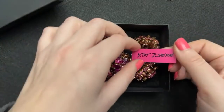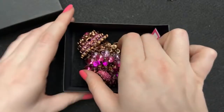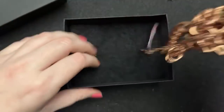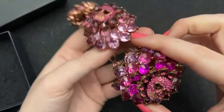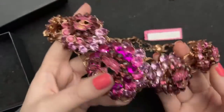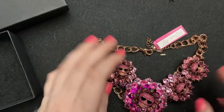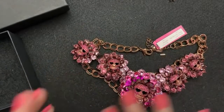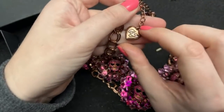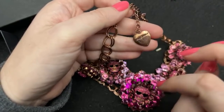It still has the tag. It doesn't say how much it was originally. Betsy Johnson is difficult because some of her stuff is super expensive and resells for a lot, and other stuff just is not. I'm pretty sure this is one of the higher-priced items. You can see the BJ — the whole Betsy Johnson goodness — with the clasp.